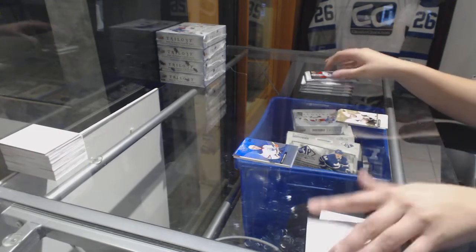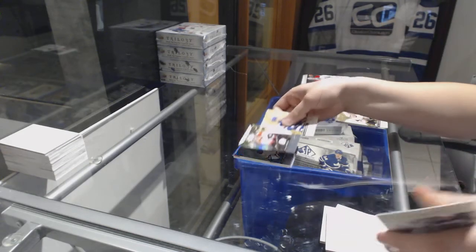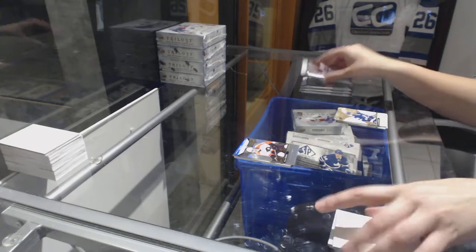Rainbow of Connor McDavid for the Oilers. Rookie of Nolan Patrick for the Philadelphia Flyers.